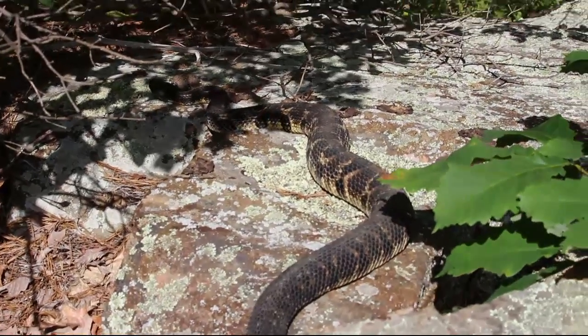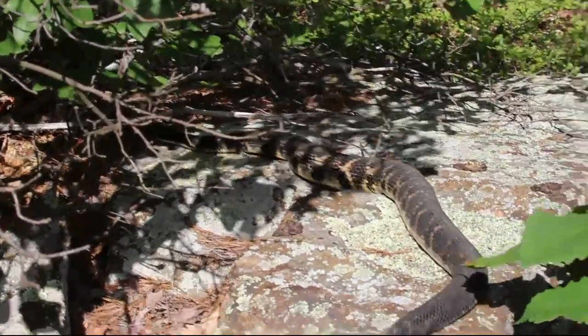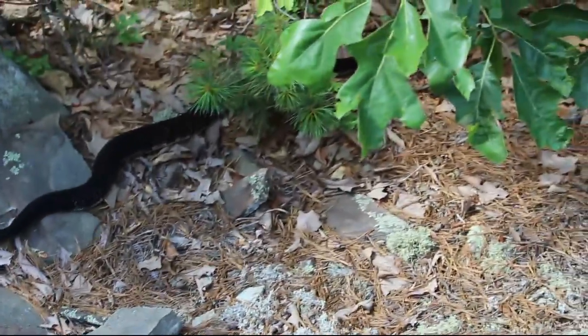Hit a rattlesnake. We were sitting down here for like minutes and this huge one just crawled out. That's four. This is so awesome.